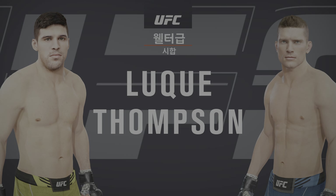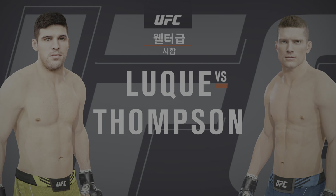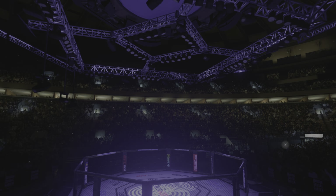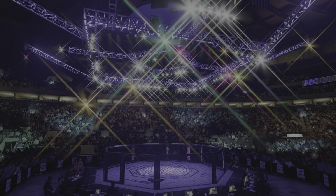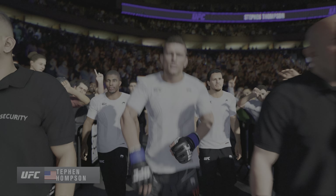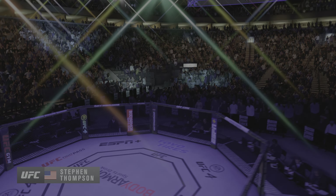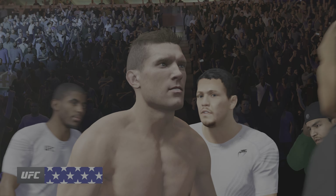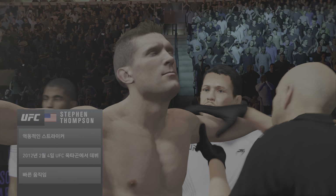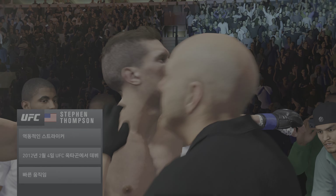Coming up next, a UFC Welterweight division matchup. Here is the pride of Simpsonville, South Carolina, Stephen Wonderboy Thompson. He's twice challenged for UFC gold. The prevailing wisdom is if he can win this fight here tonight, he'll be back on that short list of contenders. You look at Stephen Thompson and you almost feel like you'll see him at a church choir more than you'll see him in the octagon.